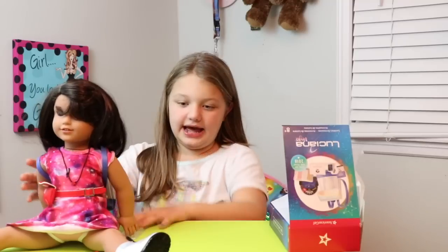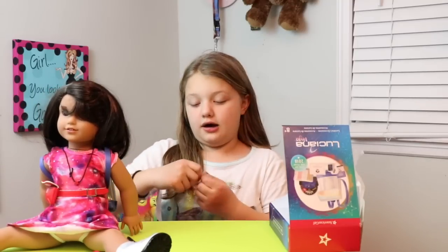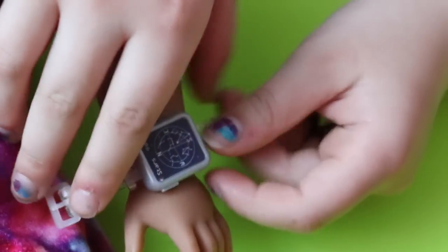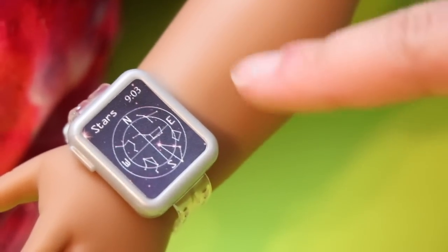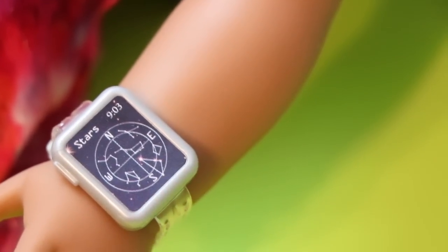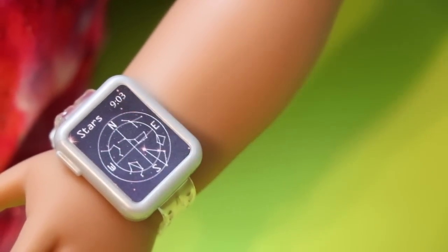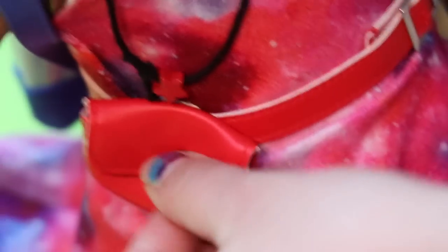Now let's get the last accessory, which is a watch. And let's put it on her wrist. So let's put her little watch on — it's super cute. It has the time, and it has stars and constellations that are made into a clock version so you can see the time. It also says it in a digital clock. And here's a cool little purse — I could put anything in here that could fit.